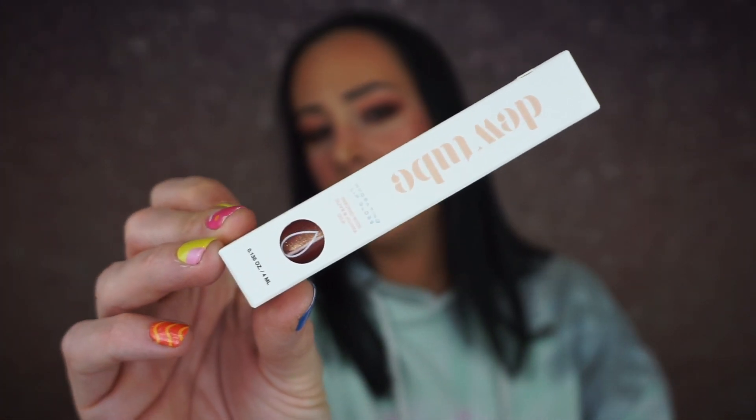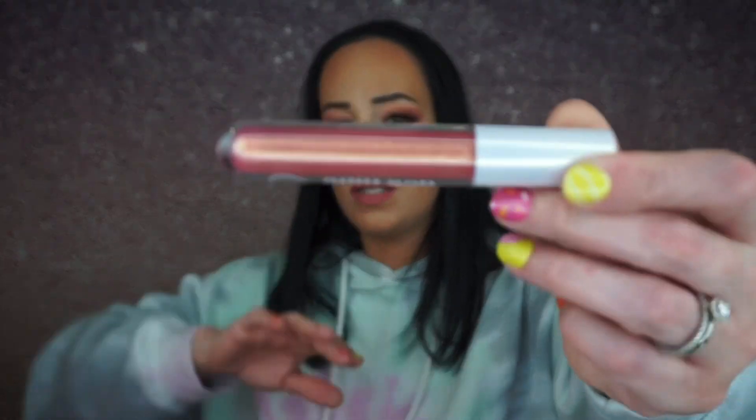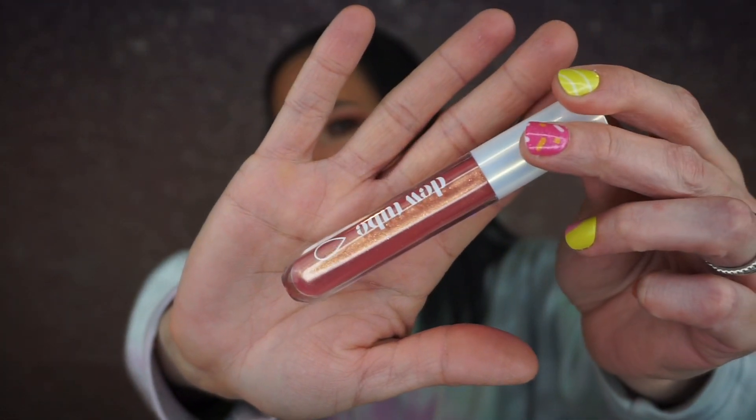Then we have the Hashtag Do You hydrating lip gloss. I've never heard of this company. Aren't my nails cute? I love the thumb — it's a little smiley face. These are the Press On Shop nail gels, they're so good. Here's the gloss, it's really pretty, and this is in the shade Champagne.